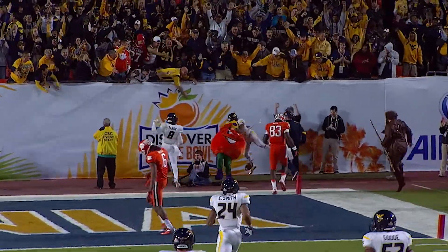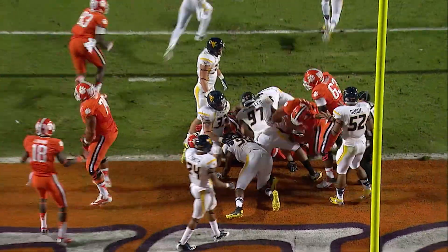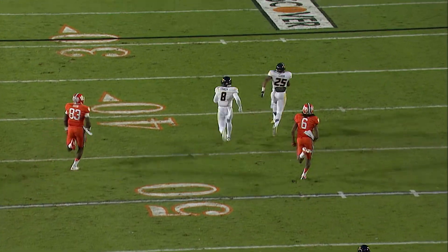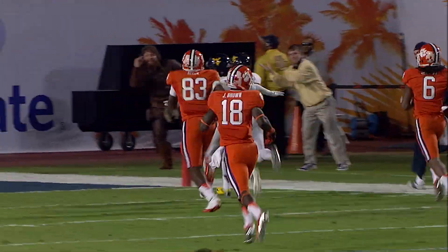Darwin Cook stole the ball away from Andre Ellington inside the 2-yard line, and he ran all the way down the other end of the field, and he scores a touchdown with 10 minutes and 28 seconds to go. One of the most unbelievable plays that you'll ever see.